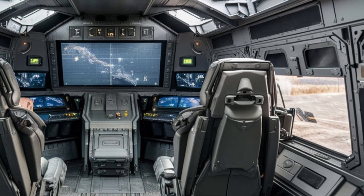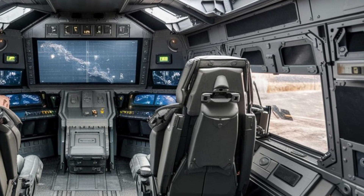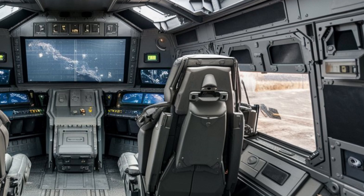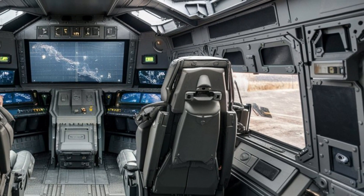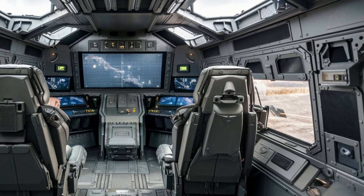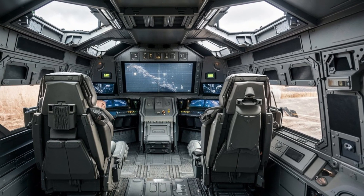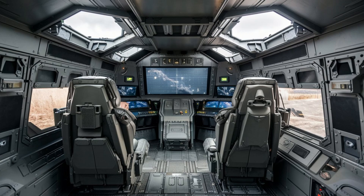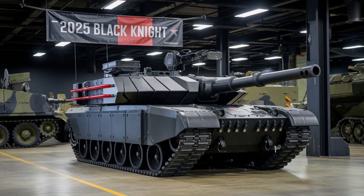Mobility is another key strength. The Black Knight features an advanced suspension and track system, giving it incredible versatility on the battlefield. Whether it's rocky terrain, muddy fields, or urban environments, this tank can handle it all. Its design allows it to maintain stability and speed no matter the conditions, which is crucial in fast-paced military operations.